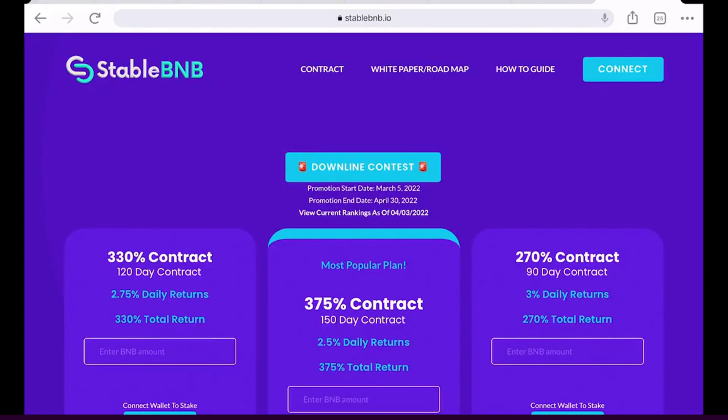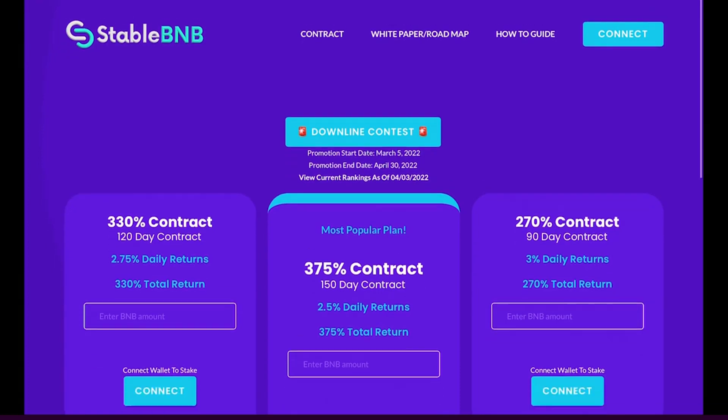Let's get into things with Stable BNB. This is a fast-paced way for anybody to accelerate the growth of their BNB holdings in real time using this smart contract. Before we get into things, it's really important that you only invest funds that you can afford to potentially lose. This does carry risk — most platforms in the crypto space that deliver passive returns carry risk, and higher reward platforms like this carry a higher degree of risk.